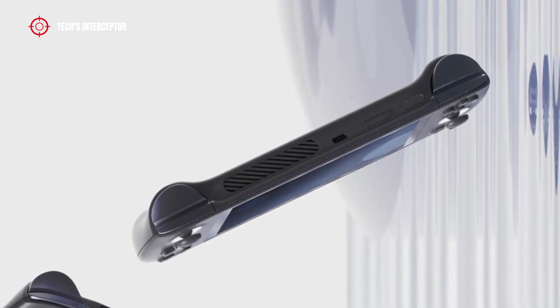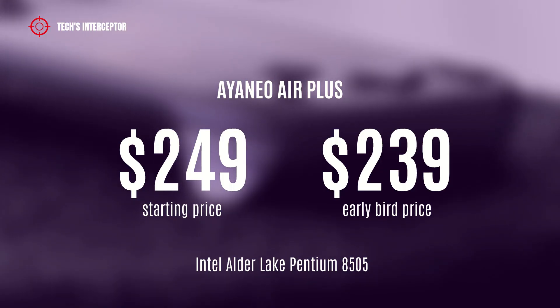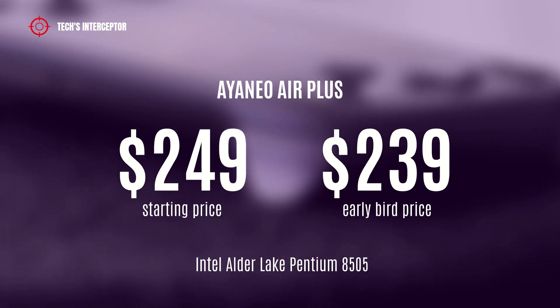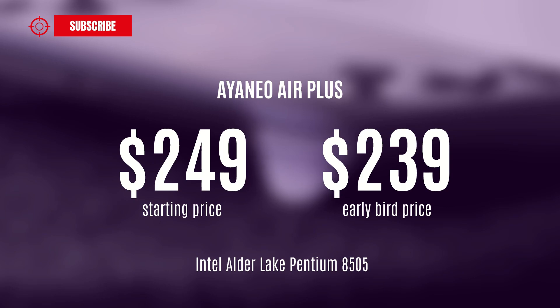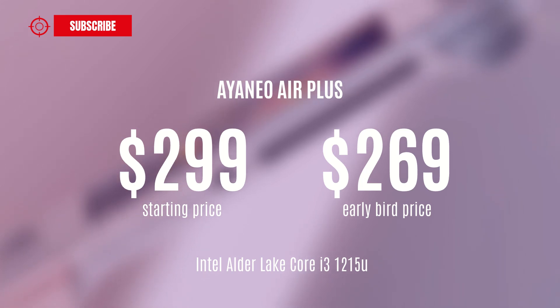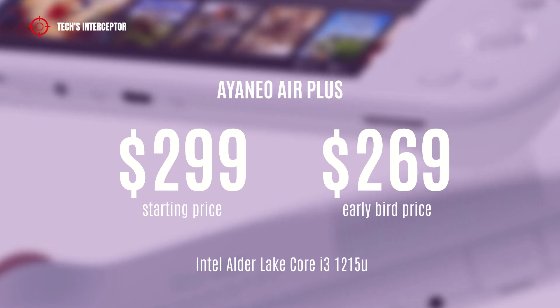In summary, the models of Aya Neo console lineup will have the following prices. The Aya Neo Air Plus featuring the Intel Alder Lake Pentium 8505 CPU is available at a starting price of $239 USD. The Aya Neo Air Plus featuring the Intel Alder Lake Core i3-1215U CPU is available at a starting price of $299 USD or at the early bird price of $269 USD.